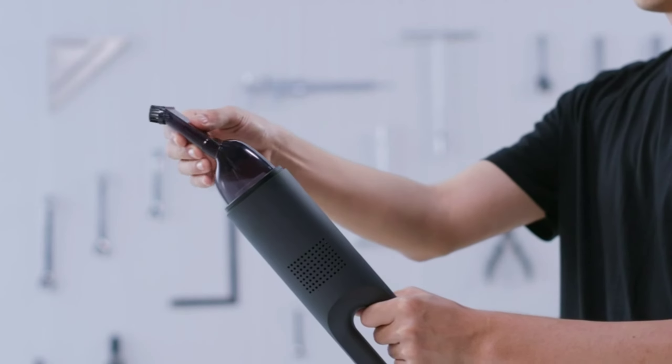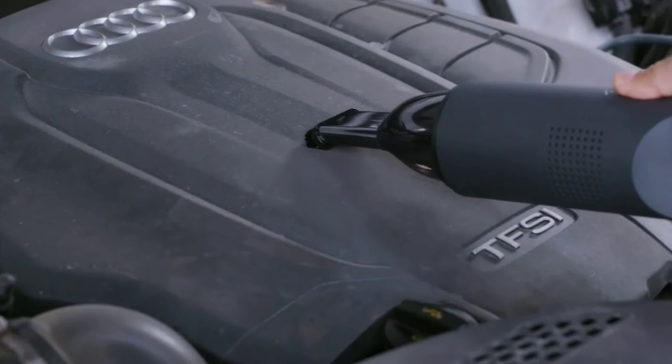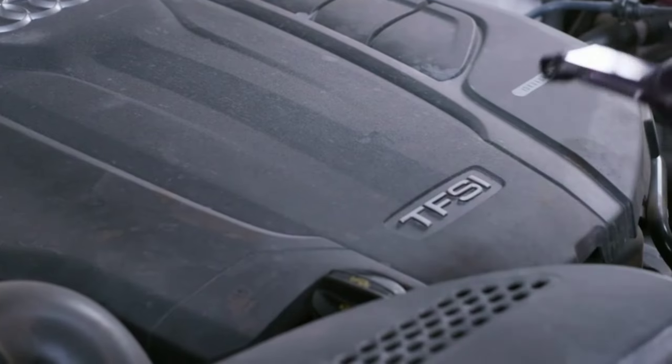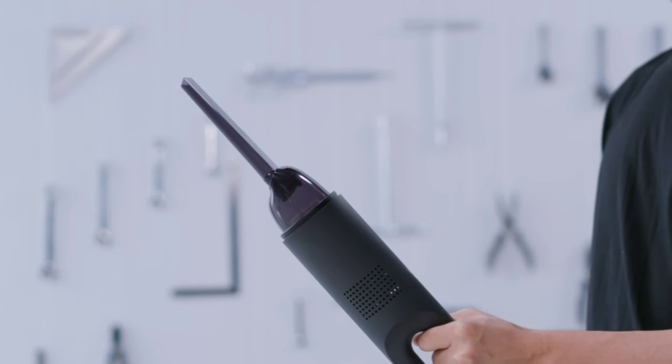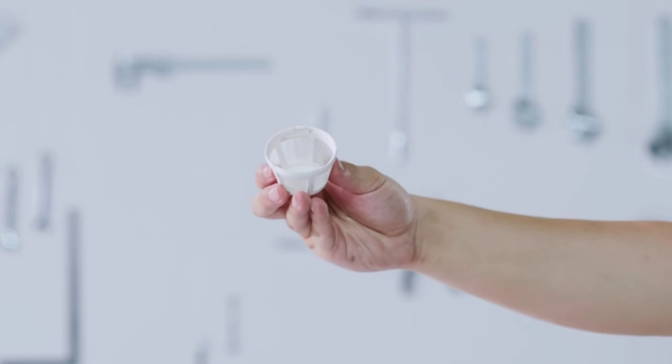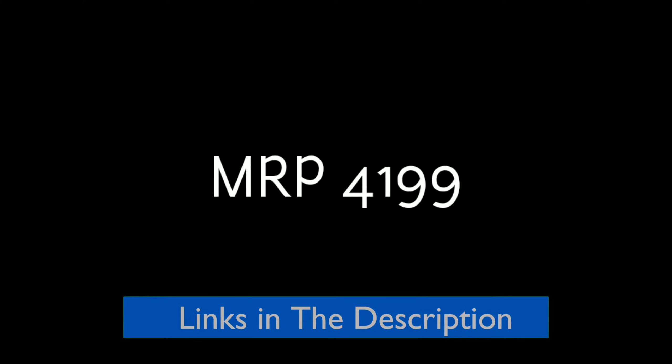A USB-C port is provided which supports quick charging to recharge the vacuum and can also be connected to your car charger. Its weight is just 450 grams, making it usable by anyone and very convenient. The vacuum filter can also be cleaned very easily. This vacuum cleaner costs rupees 4199.